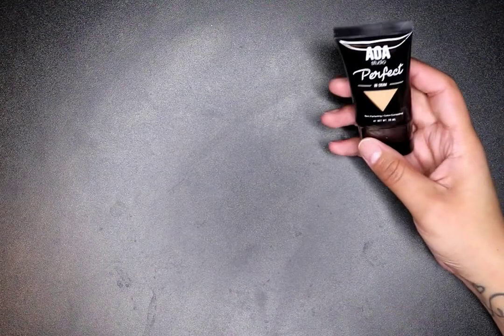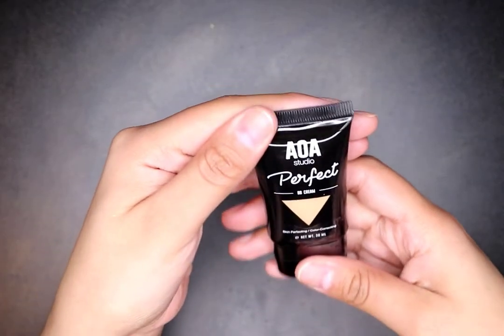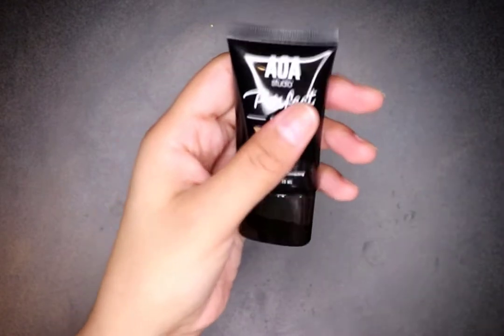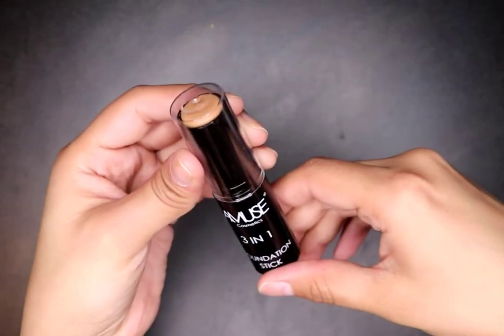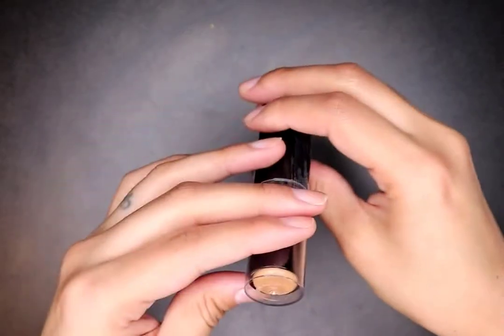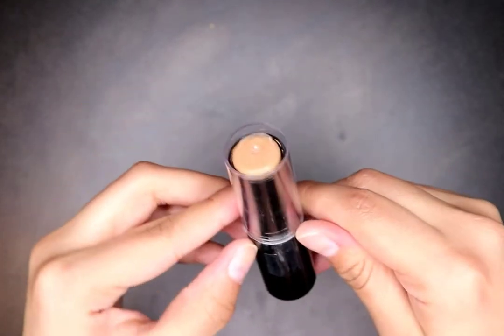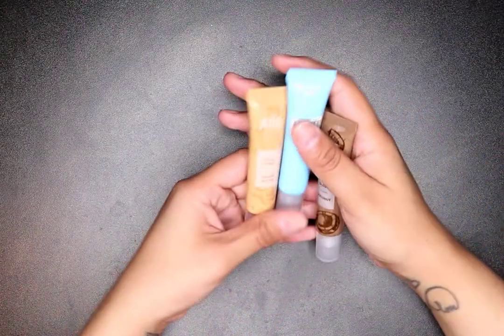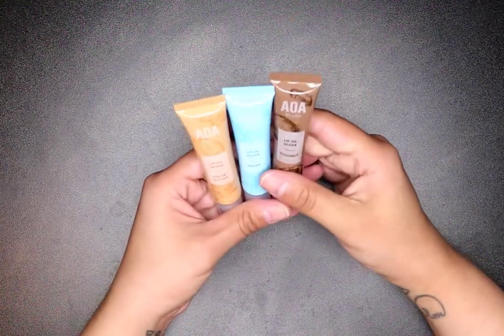I got the AOA Studio Perfect BB Cream — skin perfecting, color correcting. I don't like to put too much foundation during the day for work but I like to put a little something. I also got their three-in-one foundation stick — I haven't had a foundation stick in so long. The one I used to use was from Make Up For Ever and it was amazing. These are a dollar and I'm going to try them out.